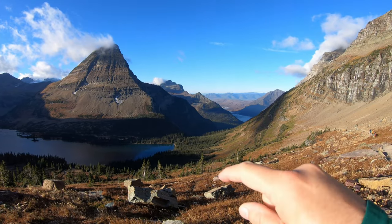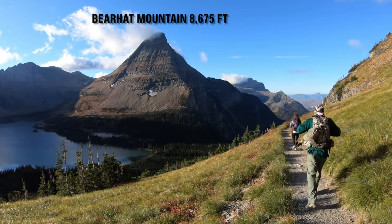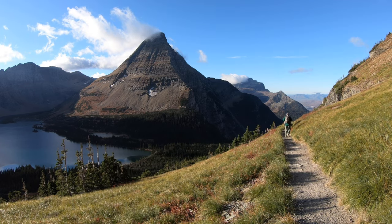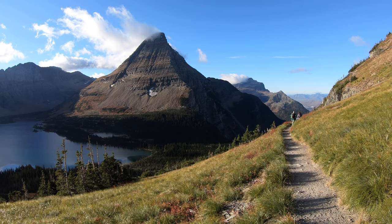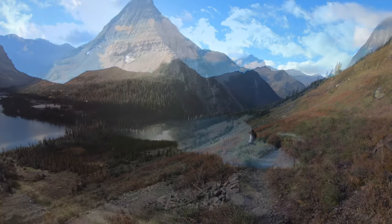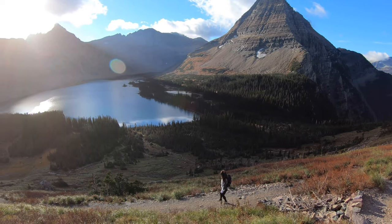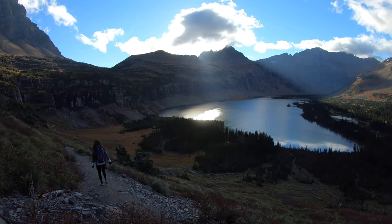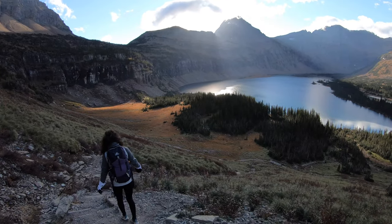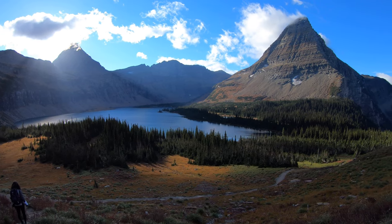Our trail goes down over here and we'll get down to the lake this way. We're making our way down to the lake, trying to keep moving and stay warm.